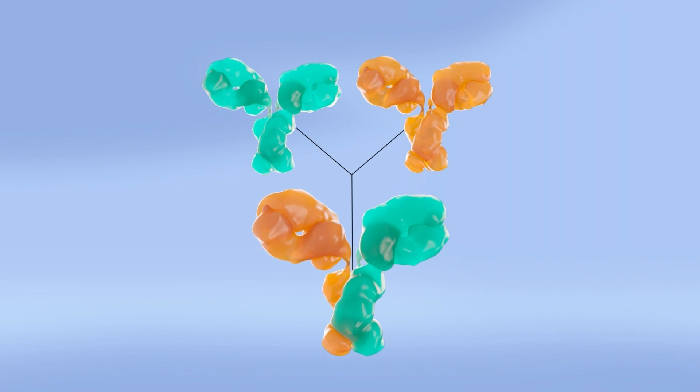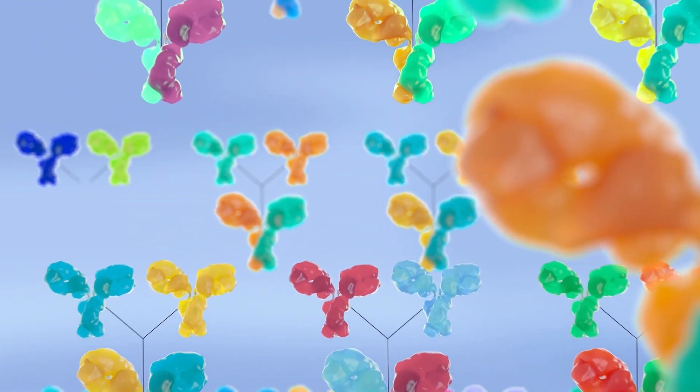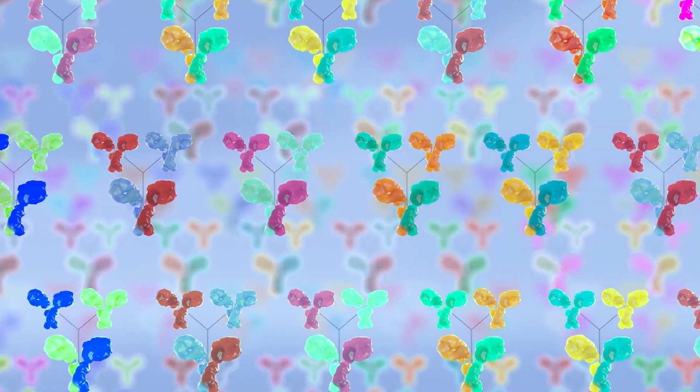Since monoclonal antibodies against any pair of targets can be used for this process, the DuoBody platform offers a myriad of possibilities for bispecific antibody development.